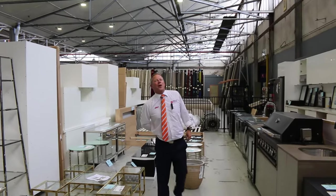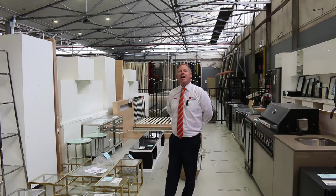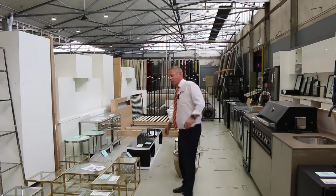Hi, I'm Liam from Fowles. Welcome to the Home Renovators auction preview for Wednesday the 1st of November 2023 at 10am. We've got a great auction for you tomorrow.